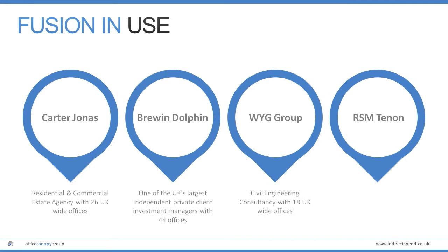From saving costs through to introducing a controlled process for management, all organisations are seeing significant benefits when using Fusion.